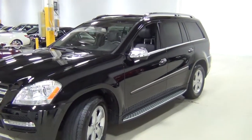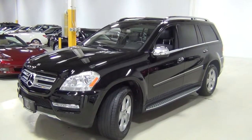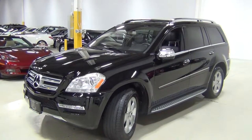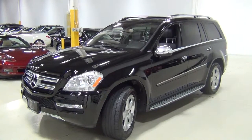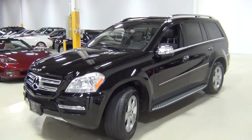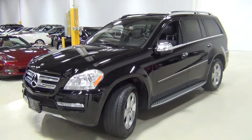If you'd like to see the Carfax report and the AutoCheck report, they're both on our website at www.chicagocarsdirect.com. The Carfax report shows the vehicle has been incredibly well-serviced at a Mercedes-Benz dealership. If you have any questions that we didn't answer in this video, our phone number is 630-889-0911. Thank you very much. Bye-bye.